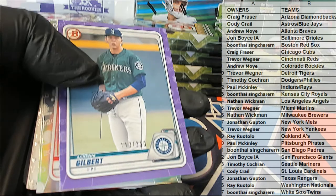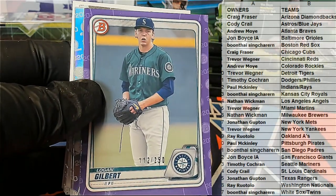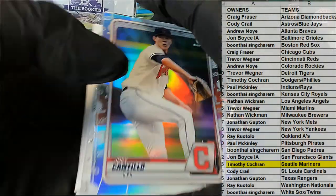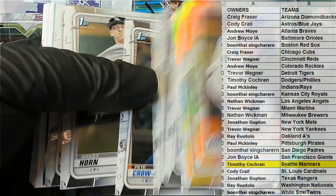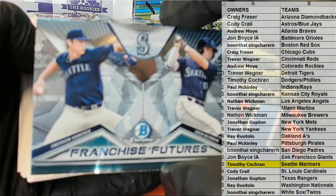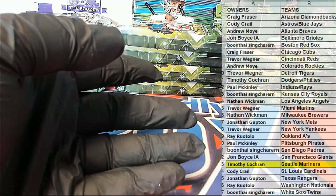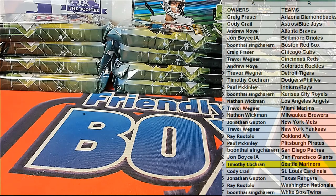Logan Gilbert, 112 of 250, right there for the Mariners — purple paper. That is Tim C., coming out to you. Nice Crow Armstrong. Emerson Hancock — very nice. Pulled his auto out of Bowman's Best last night. Emerson right there.